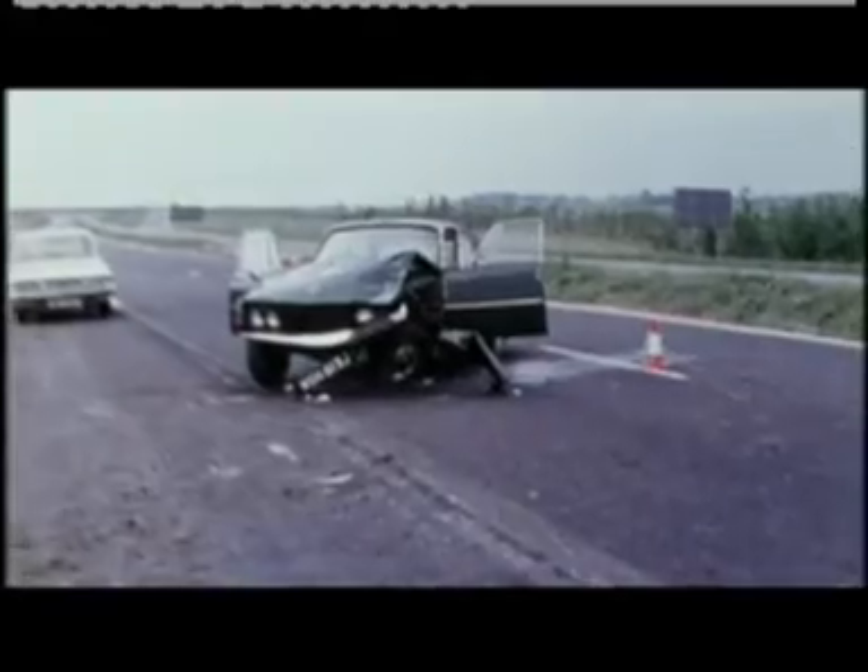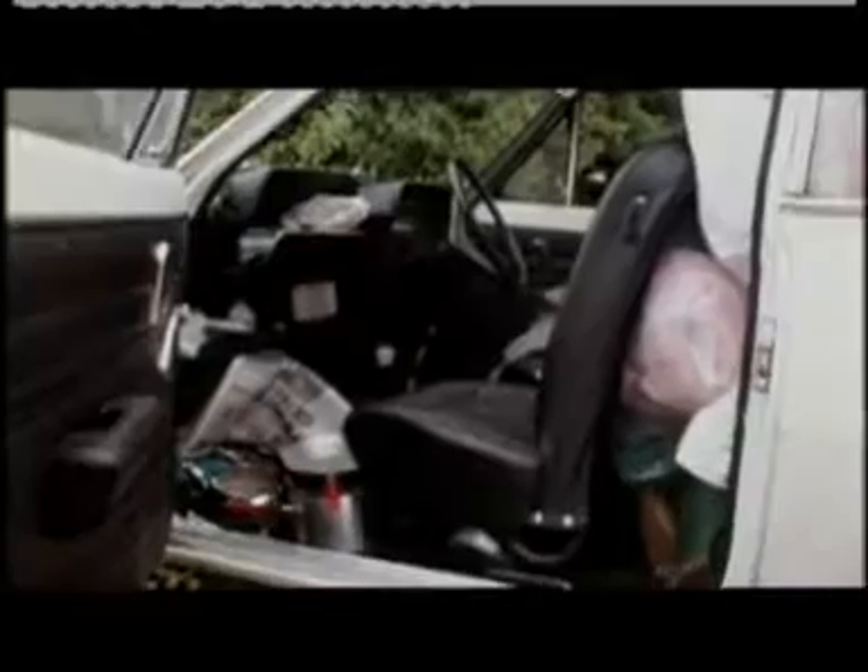With no speed limit and no legal requirement to wear seatbelts, motorways became the scene of some of the most horrendous accidents.